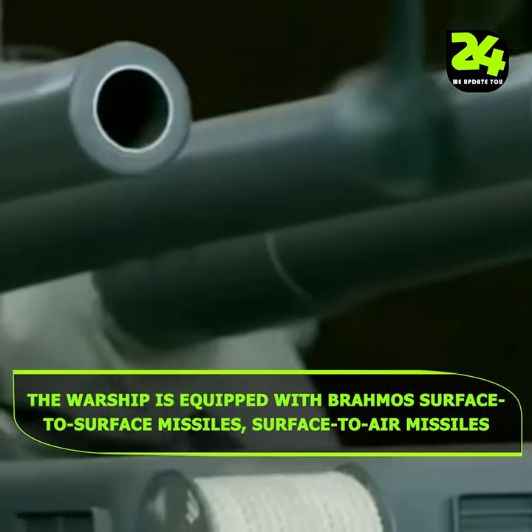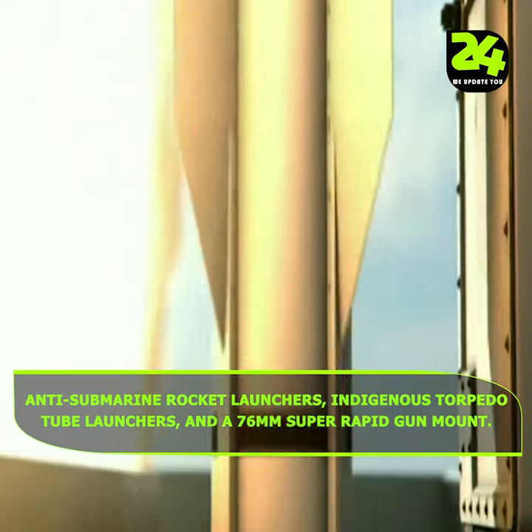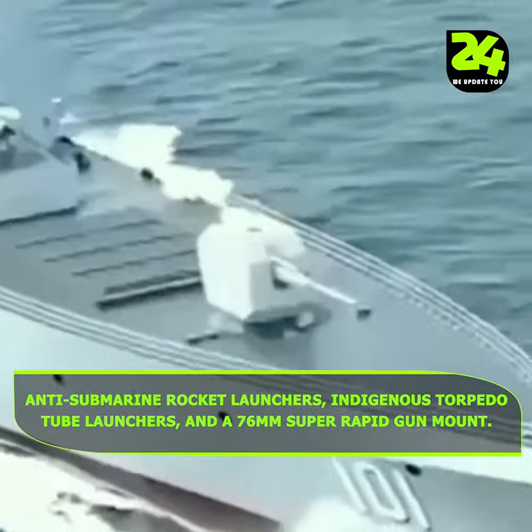The warship is equipped with BrahMos surface-to-surface missiles, surface-to-air missiles, anti-submarine rocket launchers, indigenous torpedo tube launchers, and a 76mm super rapid gun mount.